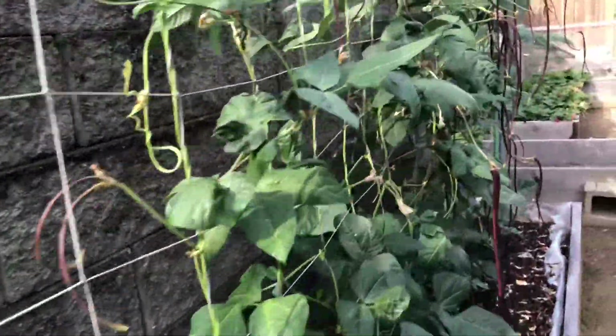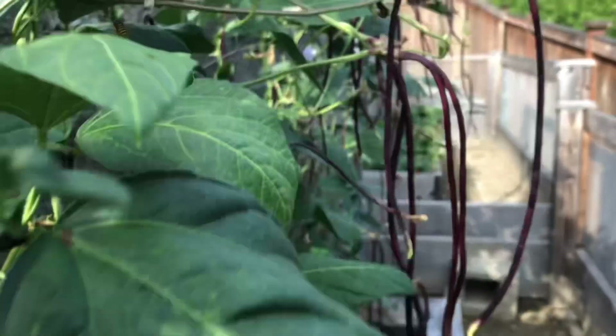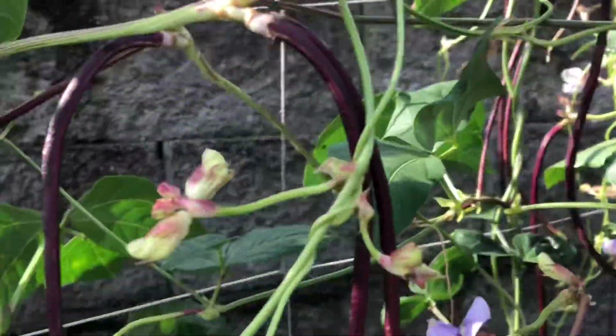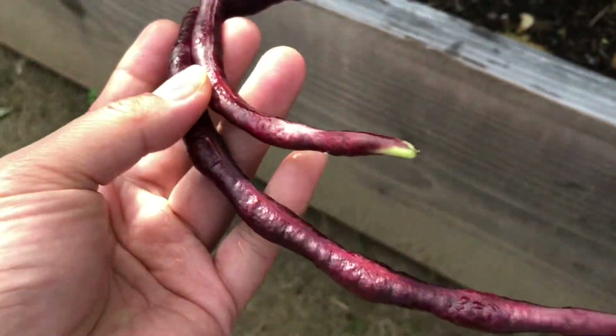Last year, yung tinan namin na long beans, it's green. This year, yung tinan namin na is purple. So this one, i-harvest na soon. Oh my God! There's a big one right here. I think this is ready to harvest.